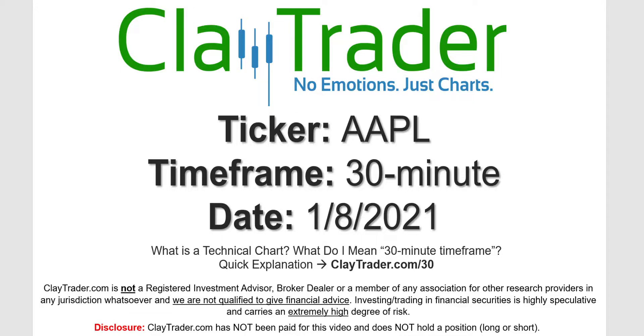Hey, it's Clay and this will be a video chart on ticker symbol AAPL, Apple. We will take a look at the 30 minute timeframe. If you're not sure what I mean by 30 minute, I do offer an explanation video at that link.